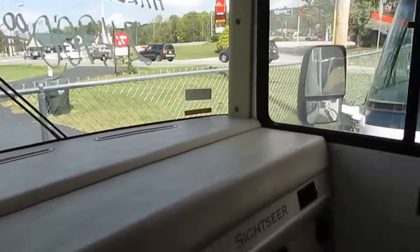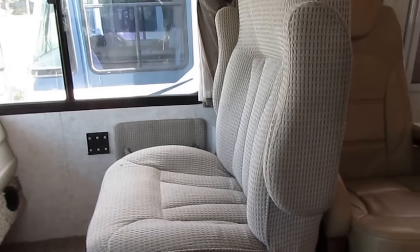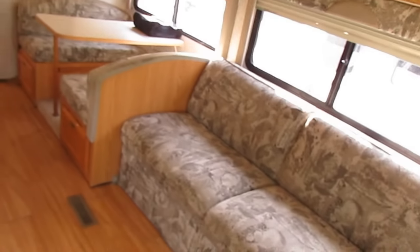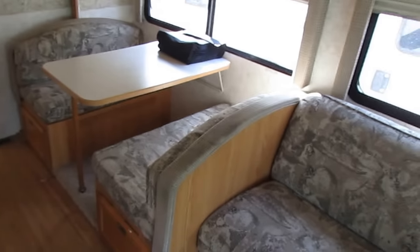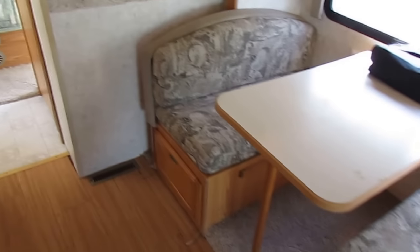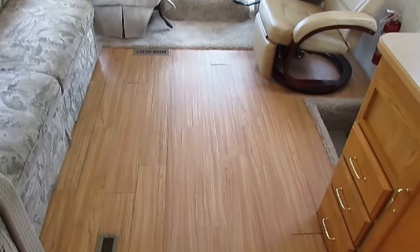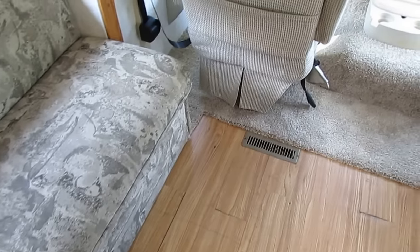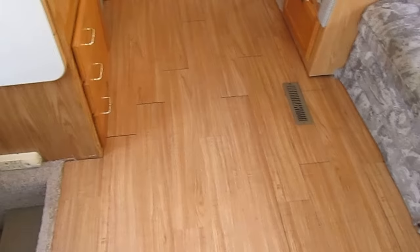If I had seen anything else outside that we weren't going to fix, I definitely would have pointed that out. We sell a lot of units on eBay and feedback is very important to us — we're not going to risk bad feedback over a broken taillight or a scuff and scrape. One thing I noticed — they have changed the floors. The Sightseer came standard with carpet, but part of the floor has been changed to vinyl laminate that looks like hardwood, like a Pergo floor.